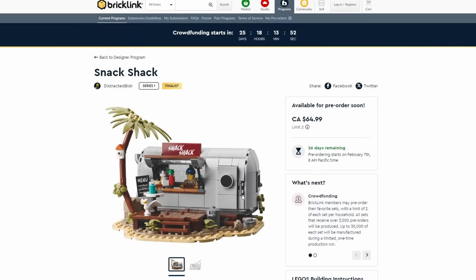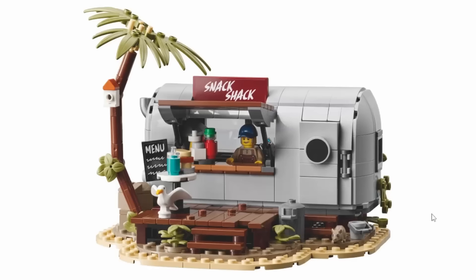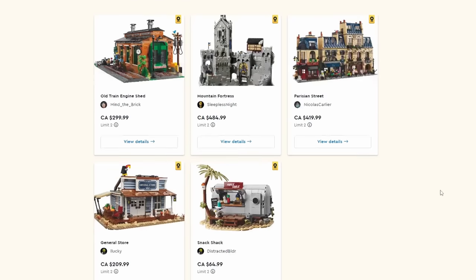The last one is the Snack Shack — the most reasonably priced at $65 with 539 pieces and three stickers. You could put this by your beach — it's perfect. It's like a little trailer with a nice palm tree, a birdhouse, a seagull, a menu sign, awning, and a window. It opens up in the back so you can see some of the interior details. It's a nice compact build.